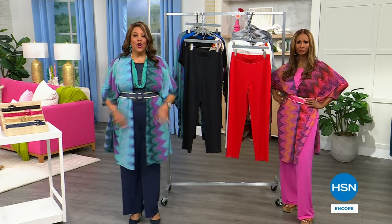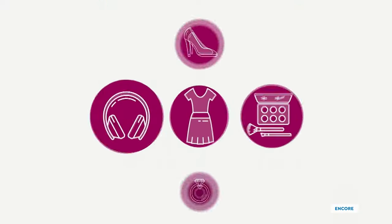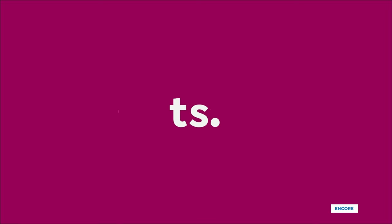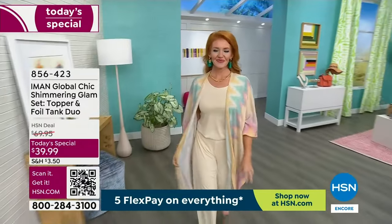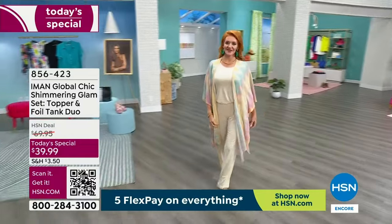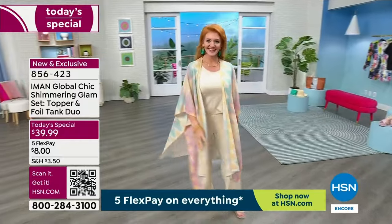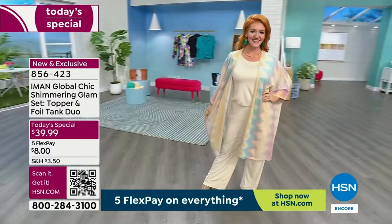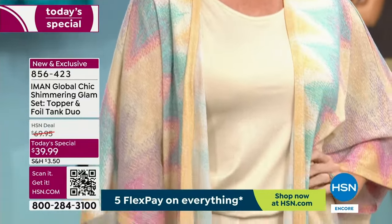We're talking shimmer, we're talking style, we're talking elevating your outfit. The very best value of the day. Welcome everybody. The Iman Global Chic Shimmering Glam Set — where you get the topper and the foil tank as a duo — is on fire. I invite you to order because this is so glamorous. It is shimmery, it is easy, it is effortless. I have it in that wonderful cream. The cream is on fire. If you want it, I would get it now because it'll sell out before the day is up.